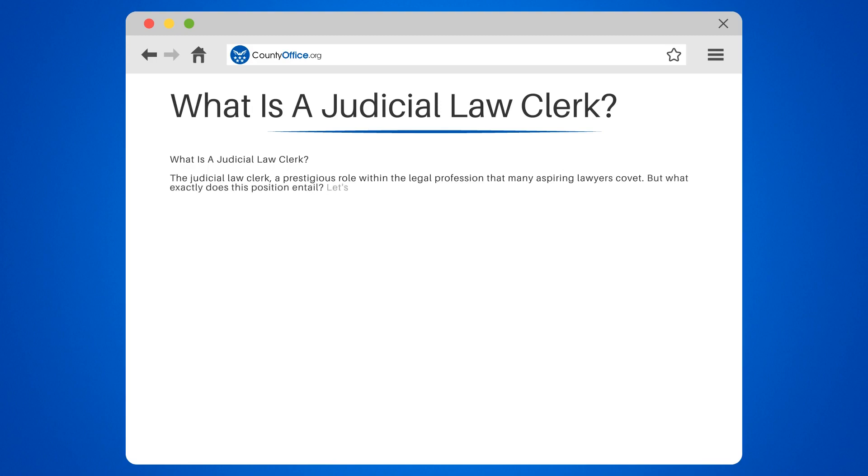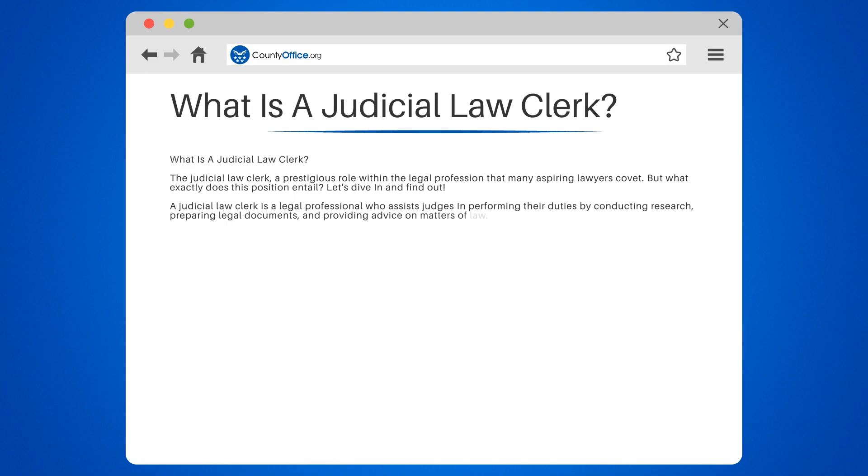Let's dive in and find out. A judicial law clerk is a legal professional who assists judges in performing their duties by conducting research, preparing legal documents, and providing advice on matters of law. These behind-the-scenes maestros work closely with judges in various courts, including federal, state, and local jurisdictions.